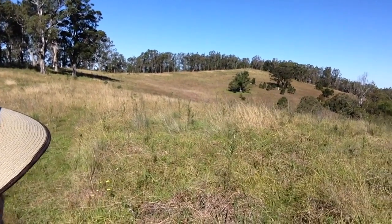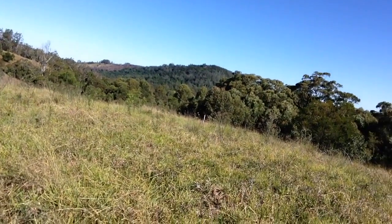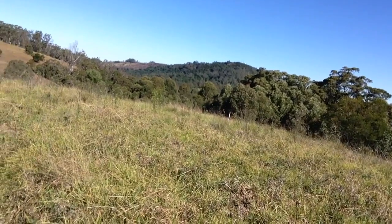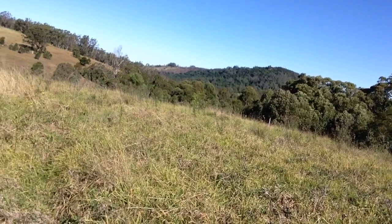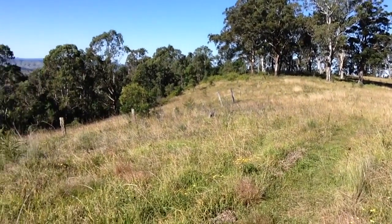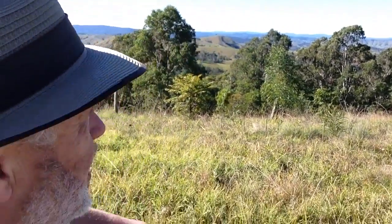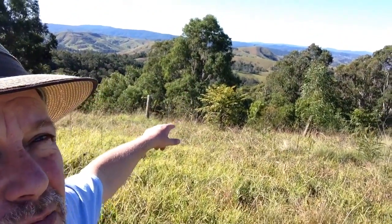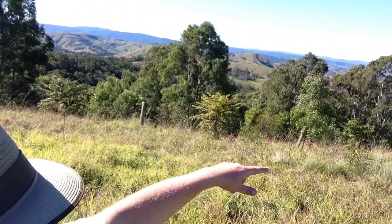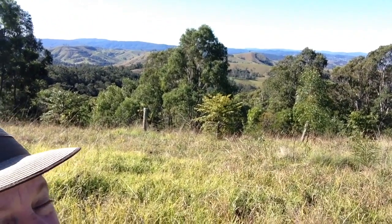It's pretty windy up there — you certainly couldn't be filming up there today. But down here we seem to be a little bit protected. This is hopefully where we're going to build our house. Next couple of weeks we'll have machinery in here doing a driveway, fingers crossed. We still have some conversations to have of course. Down there in the gully — that's quite a steep gully down here.